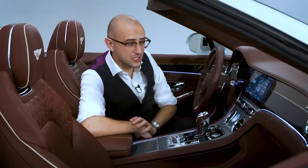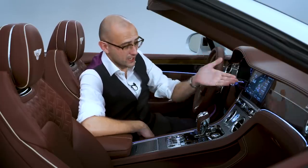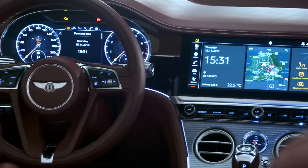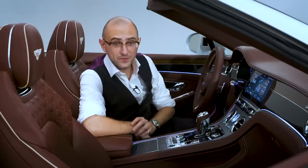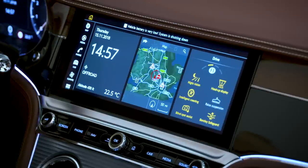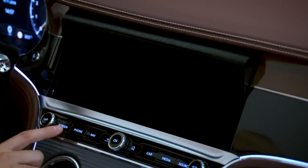Much like James Bond's number plate, if you want it one way, here we've got a 12.3-inch Apple CarPlay equipped screen that'll do pretty much anything you ask of it — you can have that, but at the press of a button, that hides itself away.